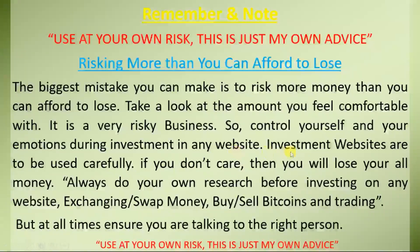Investment websites are used — be careful. If you don't care, then you will lose all your money. Always do your own research before investing on any website. Always do your own research before exchanging or swapping money.